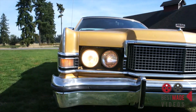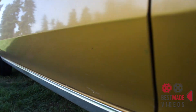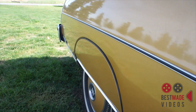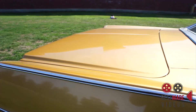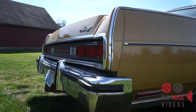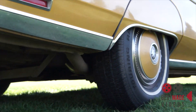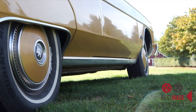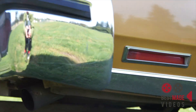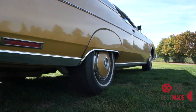Those vacuum-operated headlights do work. No rust. In disco yellow — disco mustard. Beautiful color.